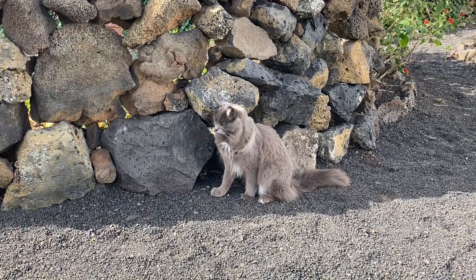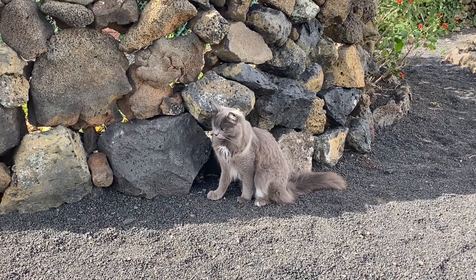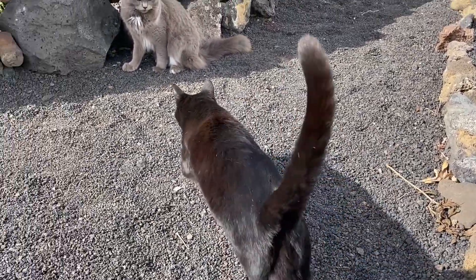This is Ferdy. And of course this is Izzy, who likes to be the centre of attention.